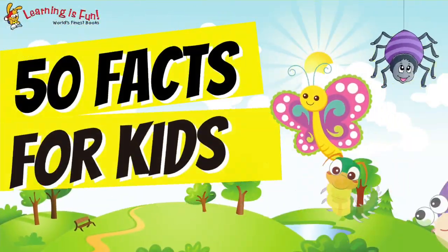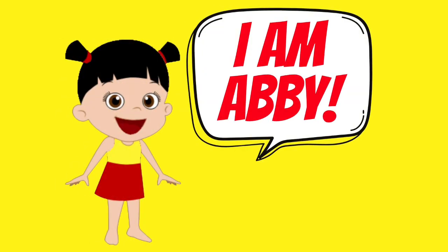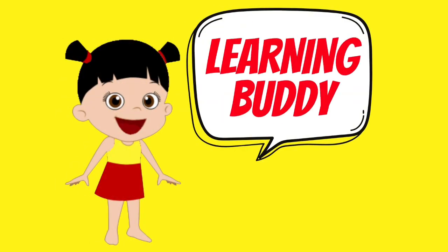That's it for our 50 facts about mini-beasts. This is again Abby, making your learning time fun and happy. Hopefully you learned a lot. Bye for now, learning friends!